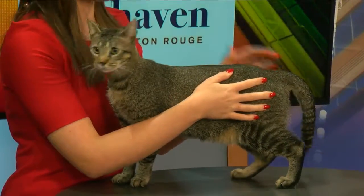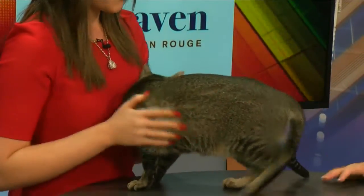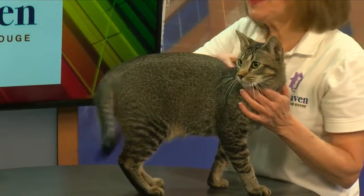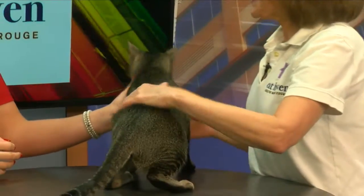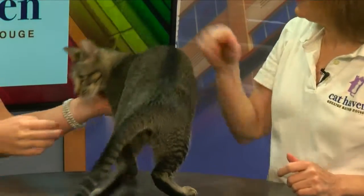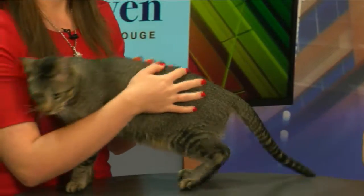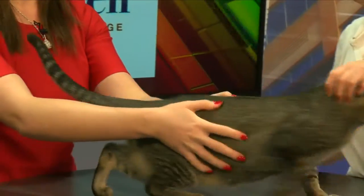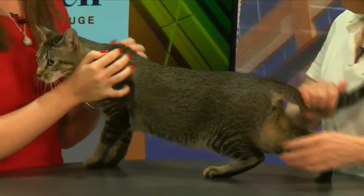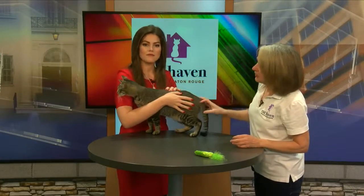So tell us about Romeo and what he's like. Well, he's a very sweet and loving kitty. He's a big lap cat. Yesterday I watched him with a lot of the visitors at the adoption center, sitting on their laps, just snuggling. He's a little not comfortable here, but he just started purring, so that's a good sign. He has a little bit of that Abyssinian look to him where he doesn't really have stripes — he's just got that ticked look, so he is a beautiful boy.